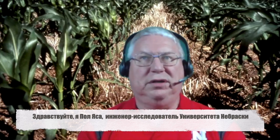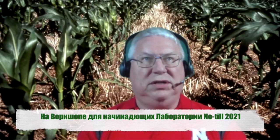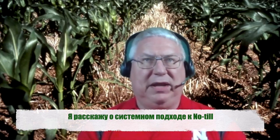Hello, I am Paul Yassa, Extension Engineer at the University of Nebraska. At the No-Till Laboratory 2021 Workshop for Beginners, I will be speaking about the systems approach to no-till.